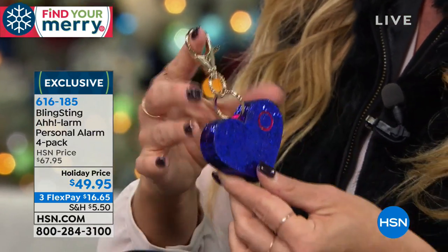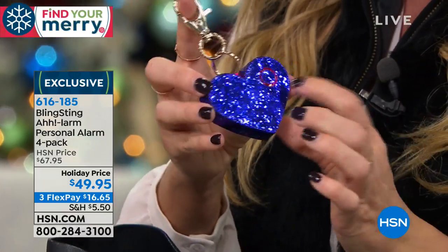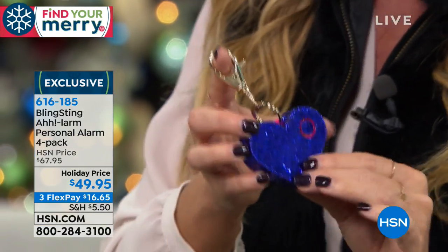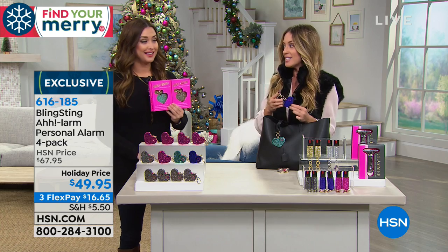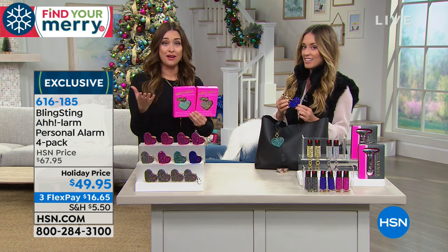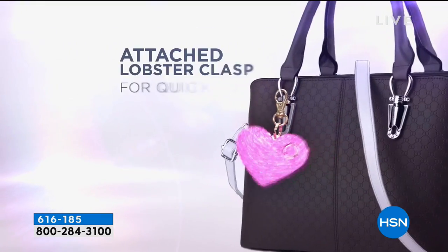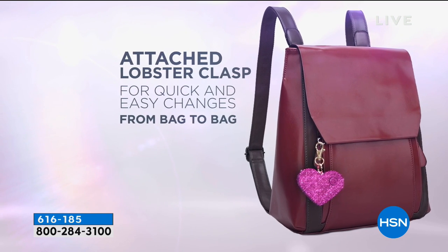The lobster clasp is really helpful for switching between bags. Speakers on the front where the sound escapes. Push the red button once to activate, once to turn it off. Three different options available: the multi for color variety including confetti, four confetti, or four pink. The multi with confetti will be your first to sell out. This is a top seller in department stores and boutiques — and you're paying $22 for just one on Bling Sting's website, so this four-pack is a phenomenal deal.